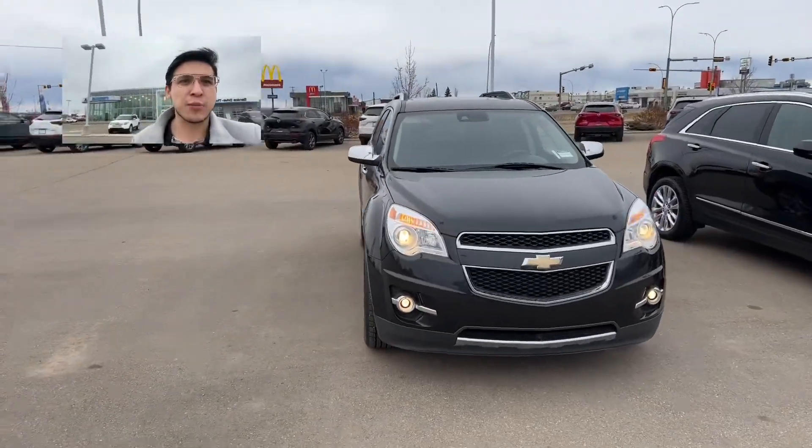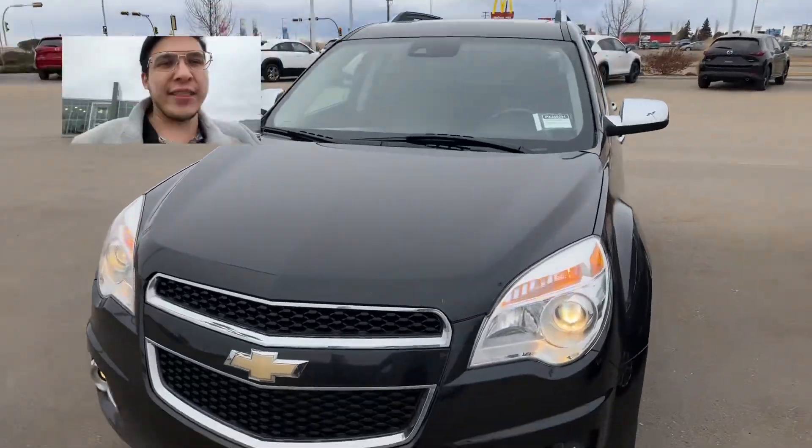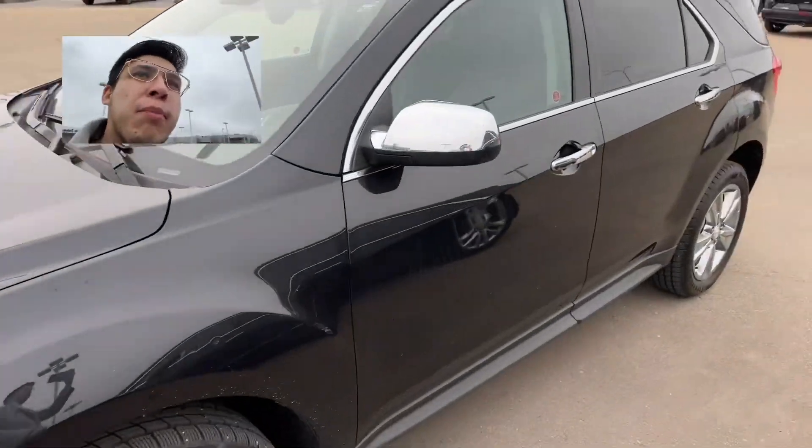I know you're starting your car shopping process and the hardest part is finding the car you like. I have another option for you that I want to show you. Flipping that camera around, we've got a 2015 Chevrolet Equinox and this bad boy checks all the boxes.